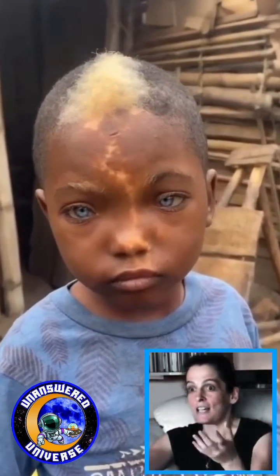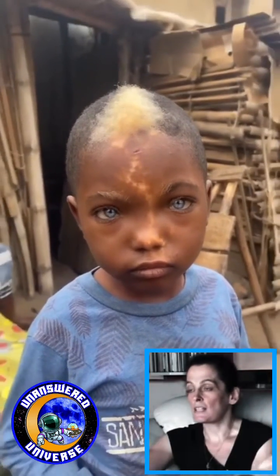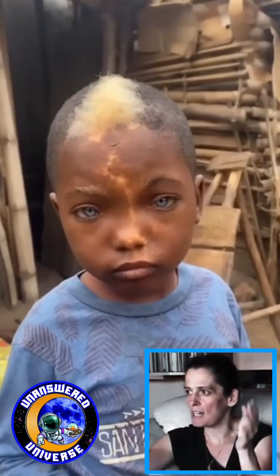And therefore, when maybe just out of random mutations something like an albino came along, they discovered, wow, we can get straight in. And it may well be that the paler skinned people on the earth may have that pale skin because of this genetic experimentation, to make things easier for them to work on human DNA.